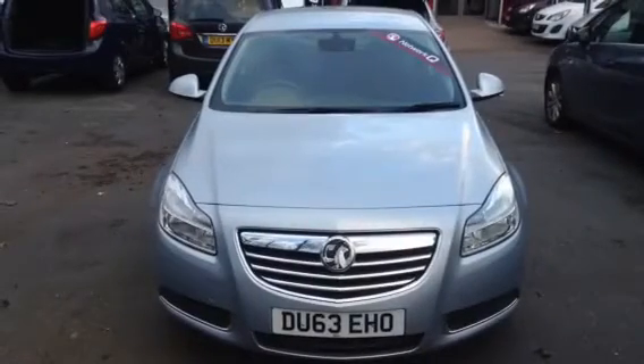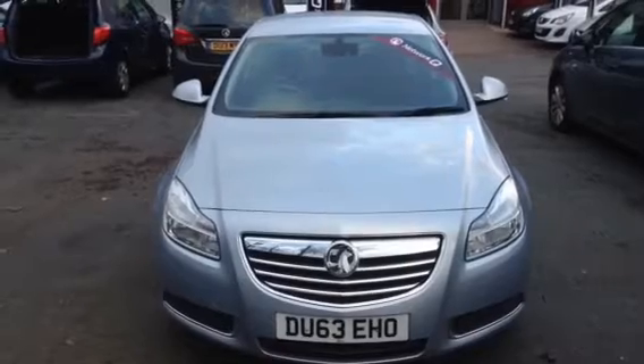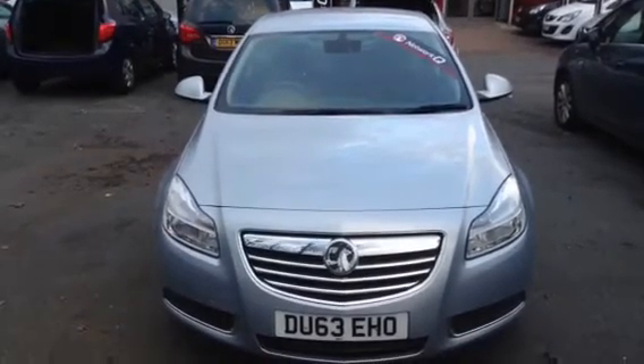Hello, welcome to Bayless Vauxhall. Today we're presenting a Vauxhall Insignia 2-litre diesel SE 5-door finished in flip-chip silver.